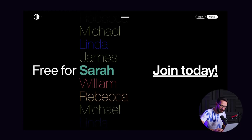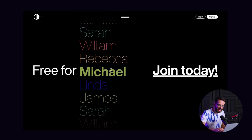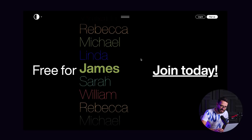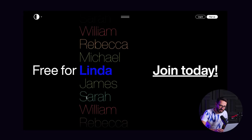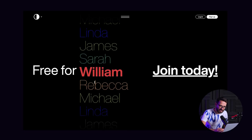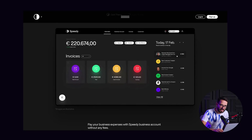I also like how they're masking out thin font and bold font to show the selection — I think this is a really nice interaction. They want to show it's free for everybody around the globe, so they're taking random names from around the globe and basically showing that this is for you. Really nice website from Speedy.